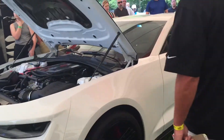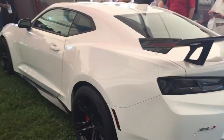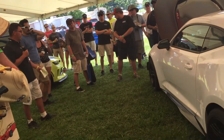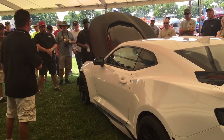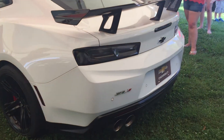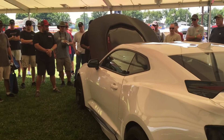Starting with the tires, these are the Eagle F1 Supercar 3R tires. These tires are capable of 1.1 lateral G's — if anyone owns a Z28, that's about a tenth higher lateral acceleration than the Z28 has with the Trofeos. They're 305 in the front and 325 in the rear, 19 inches. By decreasing the diameter and adding a wider tire, we shaved 13 pounds off the rotational mass — that's pretty considerable.